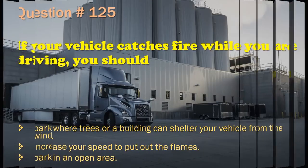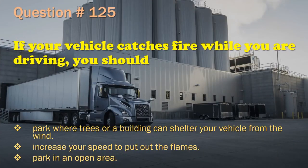Question 125: If your vehicle catches fire while you are driving, you should: Park where trees or a building can shelter your vehicle from the wind. / Increase your speed to put out the flames. / Park in an open area. The correct answer is: Park in an open area.